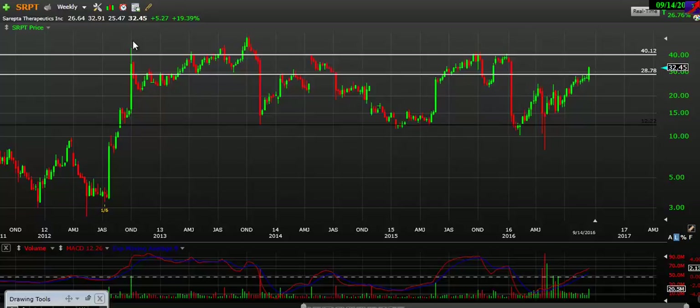Got to be aware of these levels. Short term, we've got support at $29 and resistance at $40. Just be aware that this is a big, big resistance at $40 and we're coming up to it.